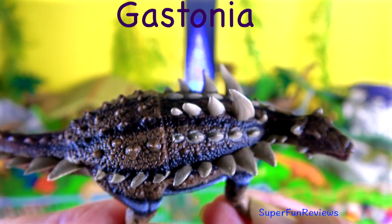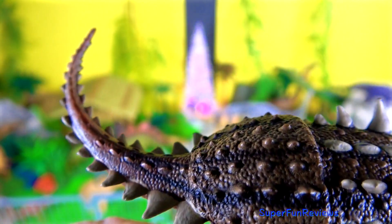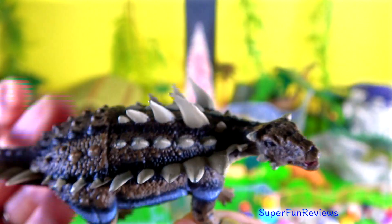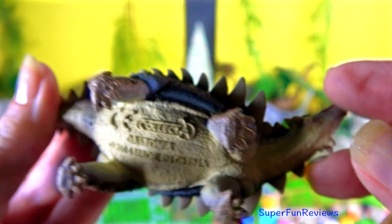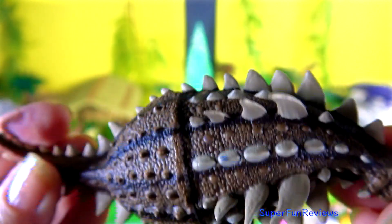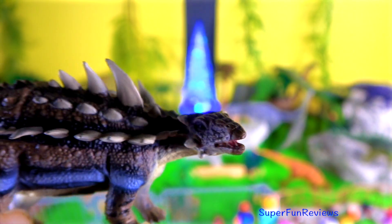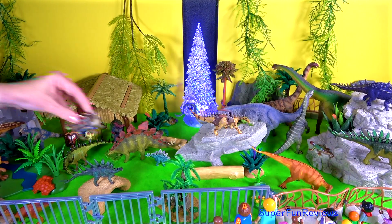Gastonia lived in the early Cretaceous period. It had a flat and very broad rump, the belly strongly protruding between the short, powerful limbs. The tail was moderately long but lacked a tail club. Notice the small horns at the rear skull corners and cheeks. The beak is toothless. Gastonia was protected by osteoderms.